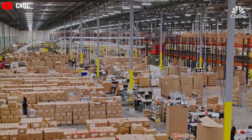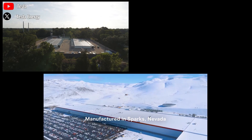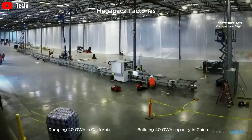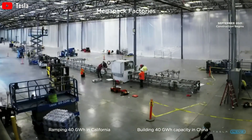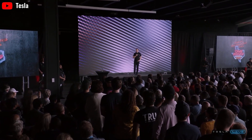Tesla is self-sufficient in battery power from three large factories: Gigafactory Nevada, Gigafactory Texas, and Gigafactory Berlin. These factories help Tesla optimize production processes, reduce costs, and create thousands of jobs for local workers.